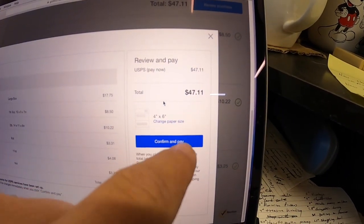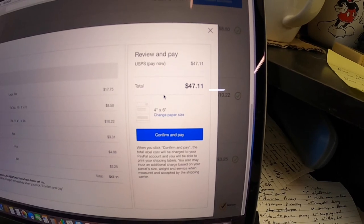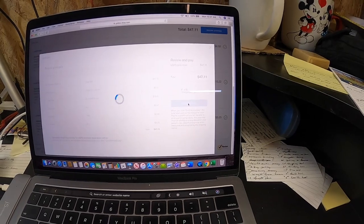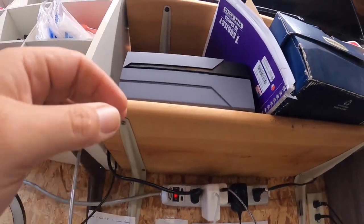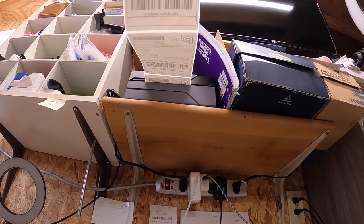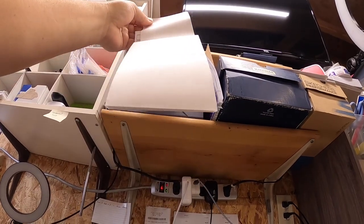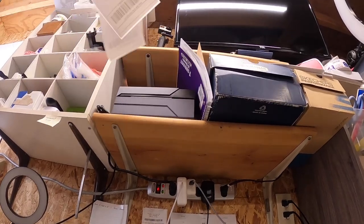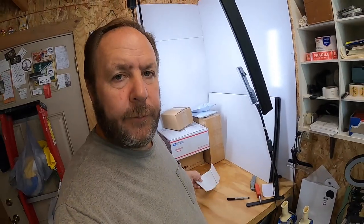So my shipping cost today was $47.11 — that's how much all the labels cost. I'm going to get these labels put on the packages and take them out to the post office. I hope you enjoyed the video. Check out the Instagram link so you can always see things I post before they come out on videos.